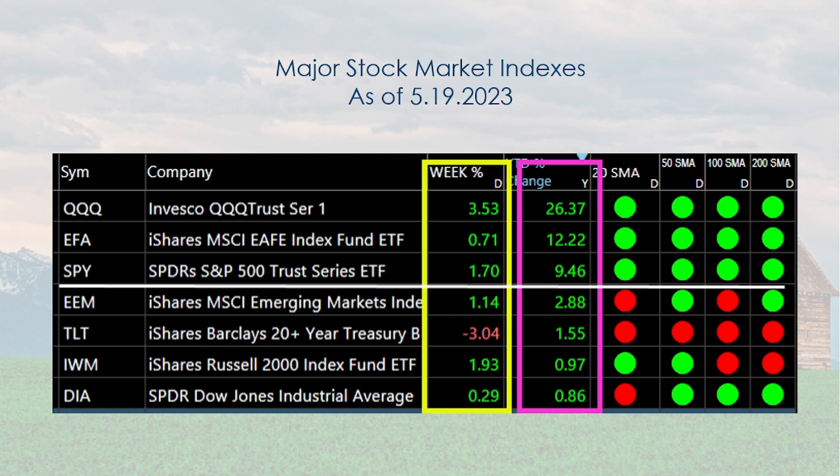Going from top to bottom: NASDAQ 100, developed market EFA, and then the S&P 500. That gets you from 26%, 12%, 9%. After that it drops to two, one, and then less than one. Below the S&P 500 is developing markets EEM, the 20-year long-term government bond TLT, IWM the Russell 2000 small cap index fund, and the Dow Industrials DIA at the bottom.